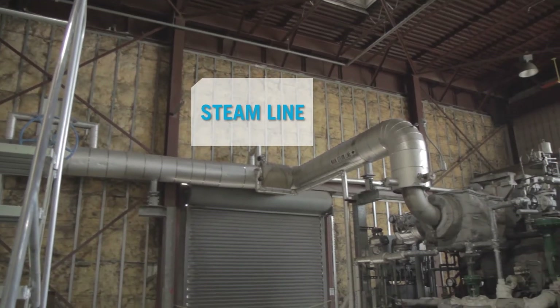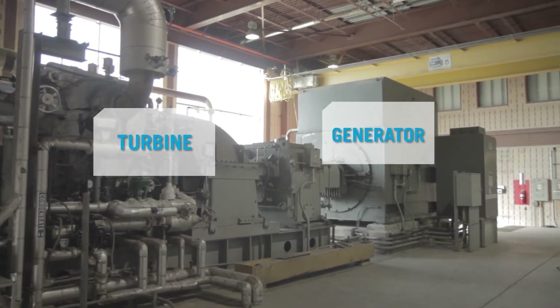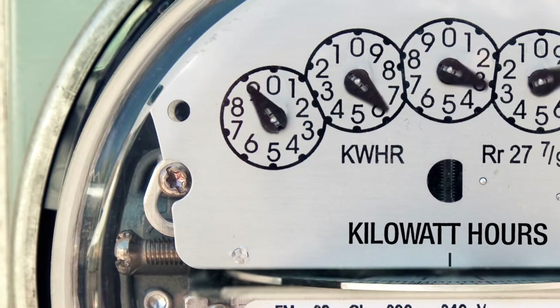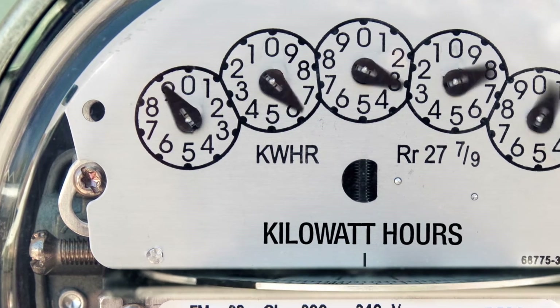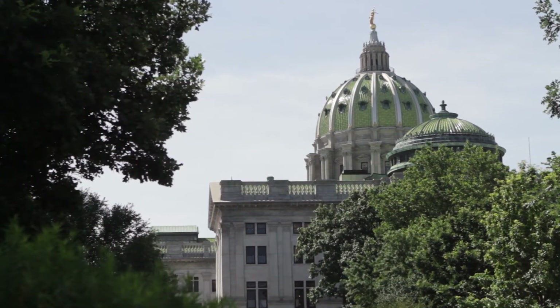Water tubes surrounding each boiler create steam. The steam spins a turbine that is connected to a generator with a 23 megawatt capacity. The plant uses a small amount of electricity, while the remaining energy powers state capital buildings.